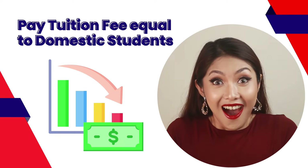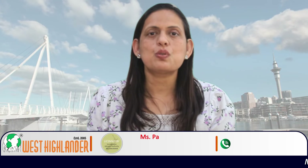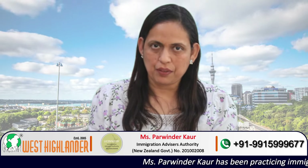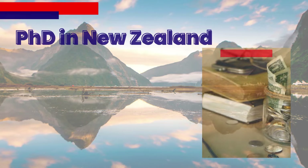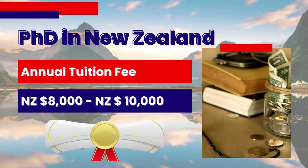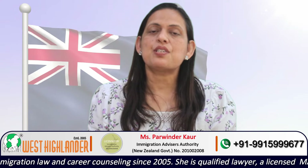International PhD students in New Zealand only need to pay the same tuition fee as domestic students. Students can get a PhD course for 8,000 to 10,000 New Zealand dollars in annual tuition fee. This is one of the biggest attractions in terms of tuition fee if you choose to study PhD in New Zealand.